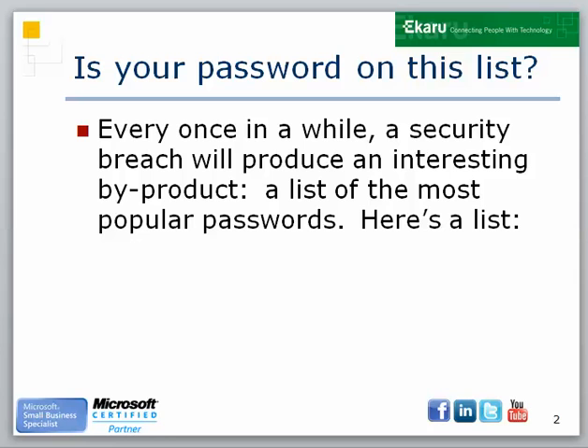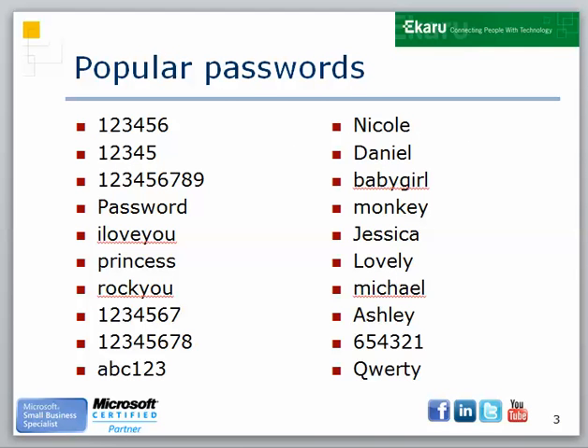One of the interesting things that happens when there is a security breach is every once in a while you get a list of the most popular passwords. Here's a list that was revealed in a breach a while back, and you'll kind of see themes and variations on this any time a list is revealed. The most popular password revealed by this breach was 123456.